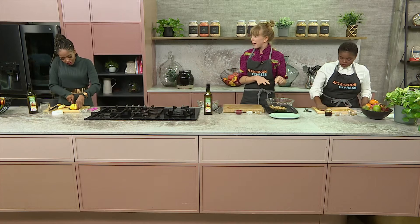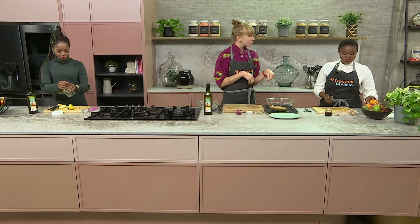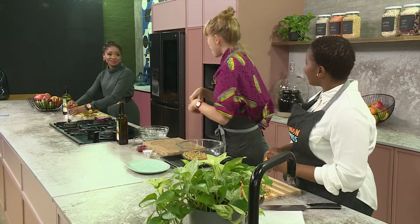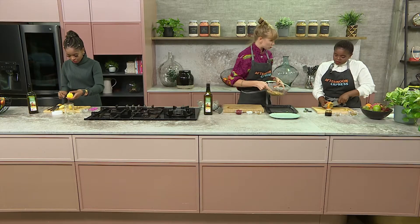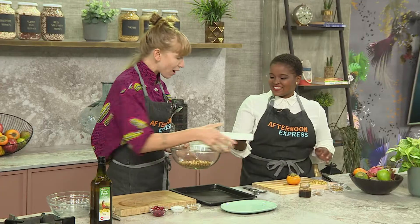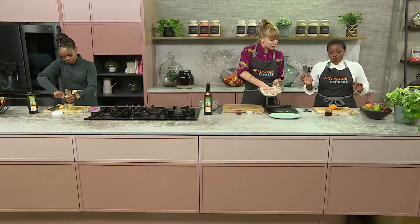I'm going to make up our crispy element, which is our chickpeas — a fab way of being able to make a snack. You know how famous those baked chickpeas are? They're even better when they're baked in the oven and they're part of a chaat. I'm going to dry the chickpeas as much as possible. Just pass me some baking paper so we can get all the juices out.